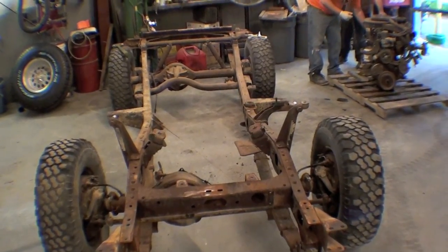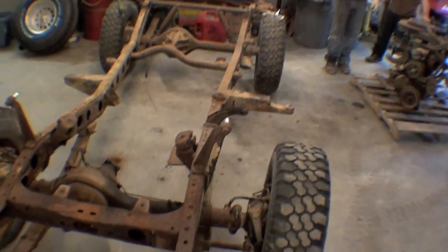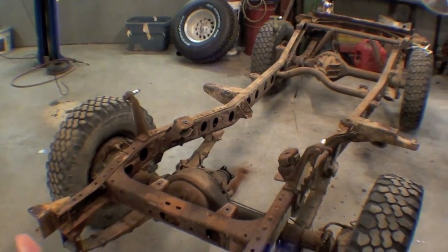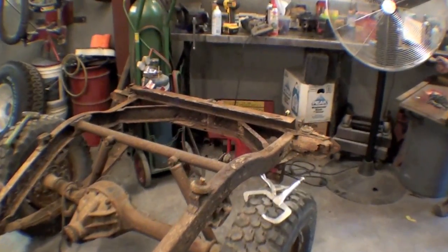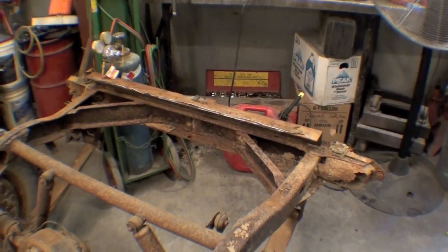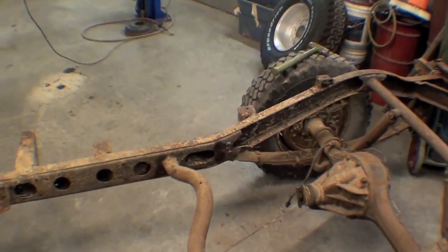We'll continue to take things apart, which basically means axle and suspension will come right out. Then this frame will be able to be twisted, restored if need be, and fabrication — thinking the back end here might need some work — but for the most part it's a typical frame.